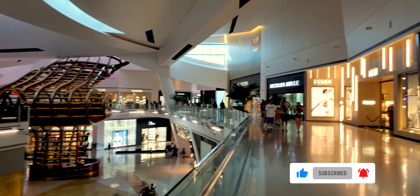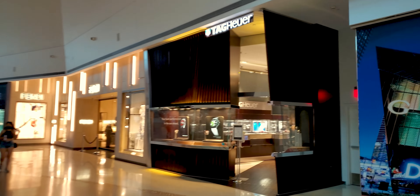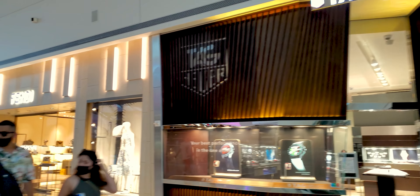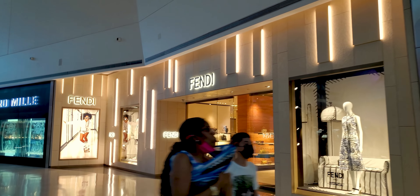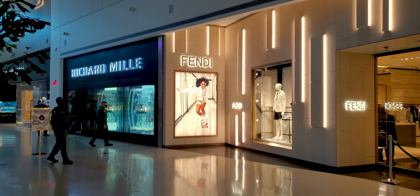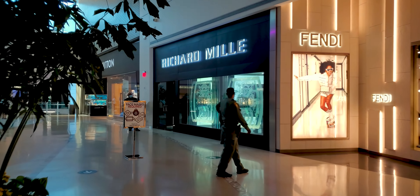Let's take a look down there. The mall is absolutely immaculate, too. Fellas, ladies — Tag Heuer. One of my favorites. Fendi.